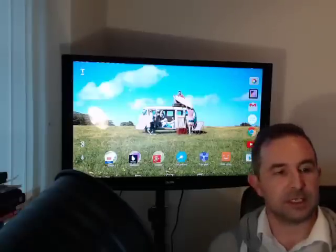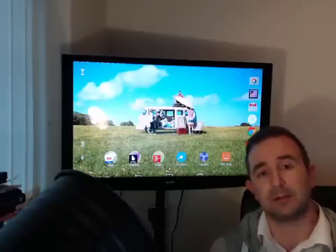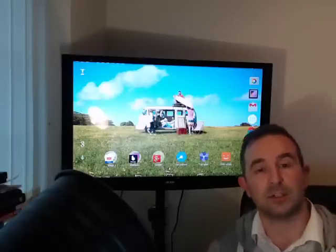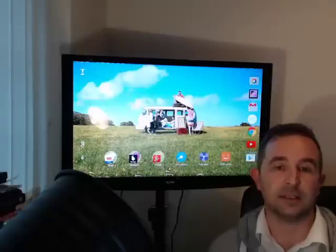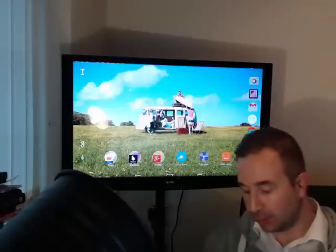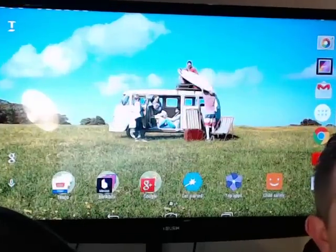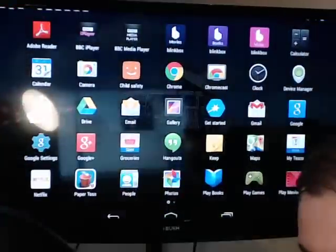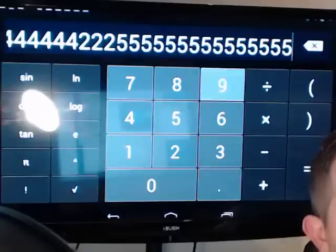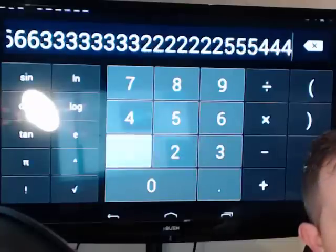Something others have commented about is responsiveness of the device. I've got my Huddle 2 right now hooked up to the television through the mini HDMI connector. I'm going to bring up the calculator and show you the responsiveness — I'll zoom in so you can see better. I'll tap away on the buttons and you can see how responsive it is. I'm quite happy with the responsiveness of that device.